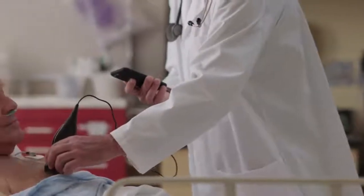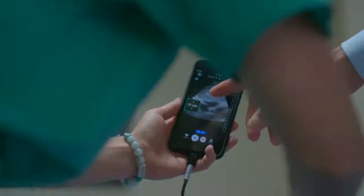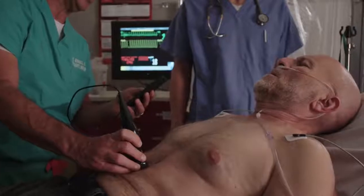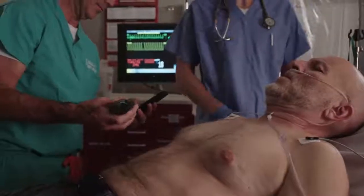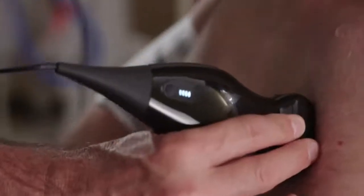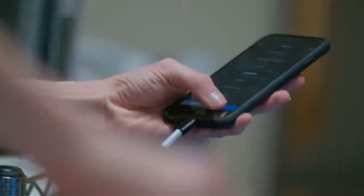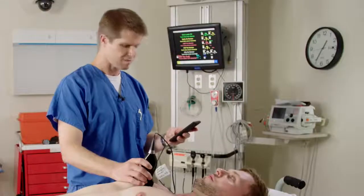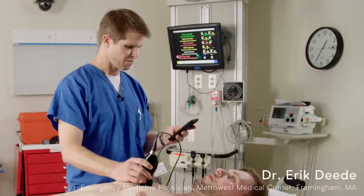You can use one single transducer to look at structures that are in the near field and then structures that are deeper in the body. If I was going to do the RUSH protocol, where it involves multiple different body areas and multiple different applications, I can do that much quicker with a Butterfly device versus a standard cart-based system. I no longer need to change transducers. That blows up the entire ultrasound playing field. That's a big deal. You can do it all with one probe.